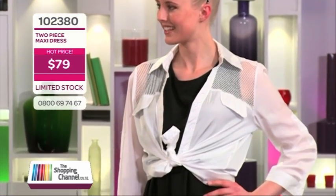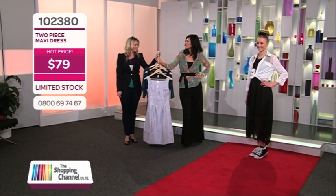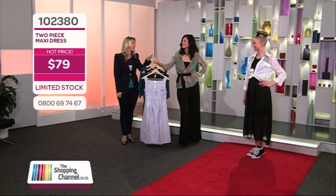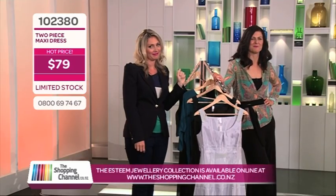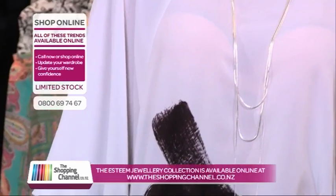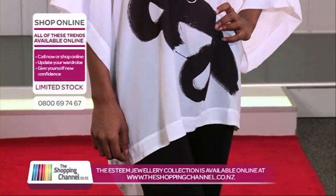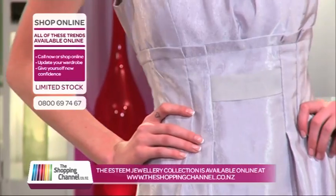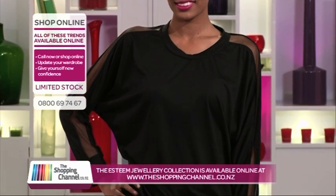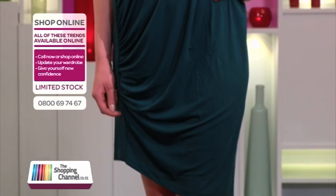I love it with trainers on as well — I just wanted to show you a bit more funked up, a bit more casual. If you wore it on holiday, you could suddenly wear it with sneakers. If you like anything you see, jump on the website, theshoppingchannel.co.nz — remember, these items are limited in number so you've got to be quick. Or give us a call on 0800-MY-SHOP, that's 0800-69-74-67. You can try these on at home in the privacy of your own room, and we've got that 30-day money-back returns policy.